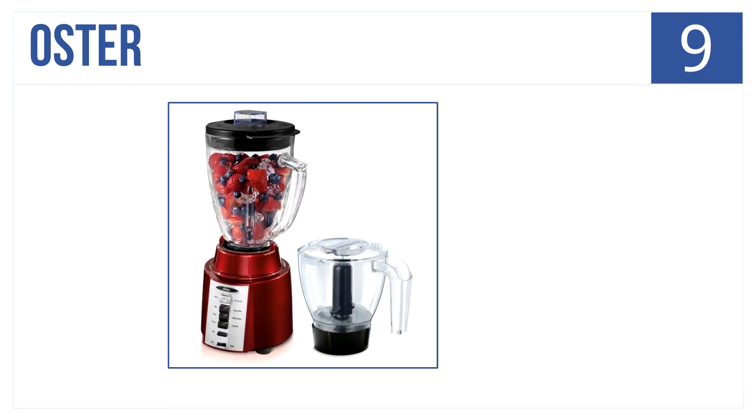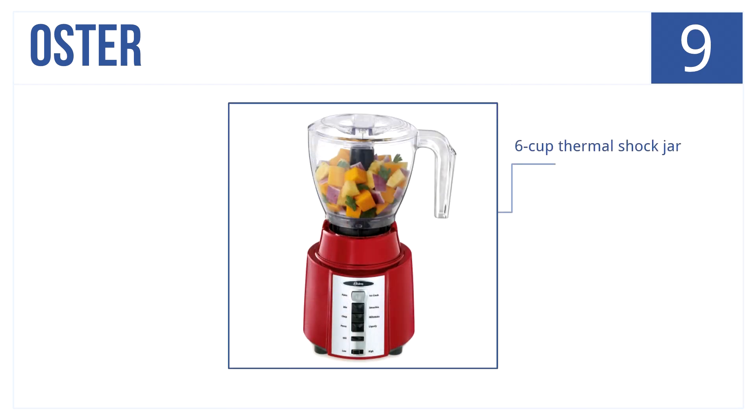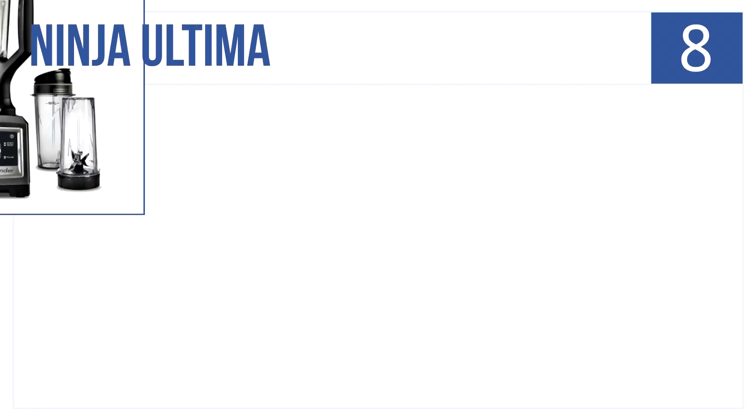At number 9 is the Oster 8-speed blender. It's a fast-working, multi-use blender at a low price. It's easy to use, crushes and blends perfectly. It offers a six-cup thermal shock jar, a three-cup food processor attachment, and has an all-metal drive for longevity.